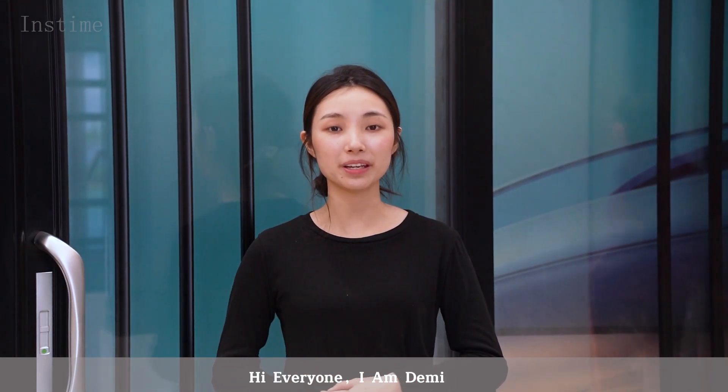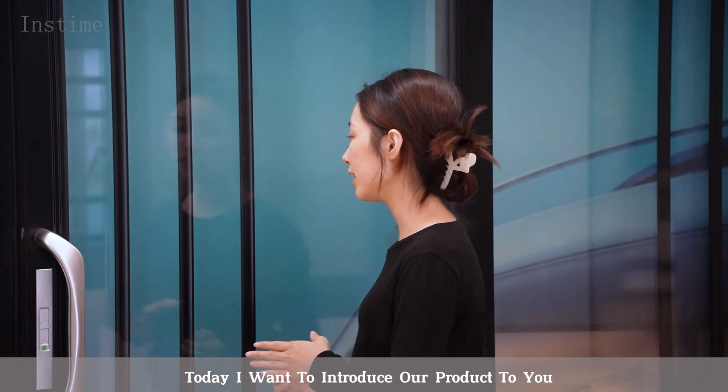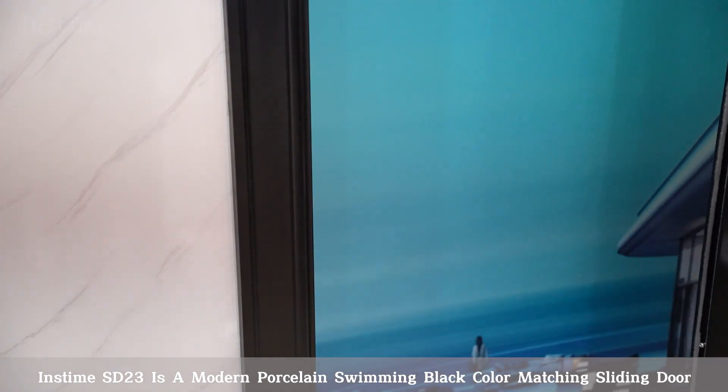Hi everyone, I'm Demi. Today I want to introduce our product to you. Inkstam SD23 is a modern porcelain swimming black color matching sliding door with European design.